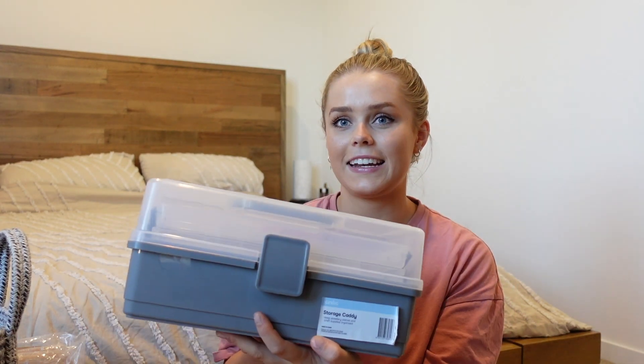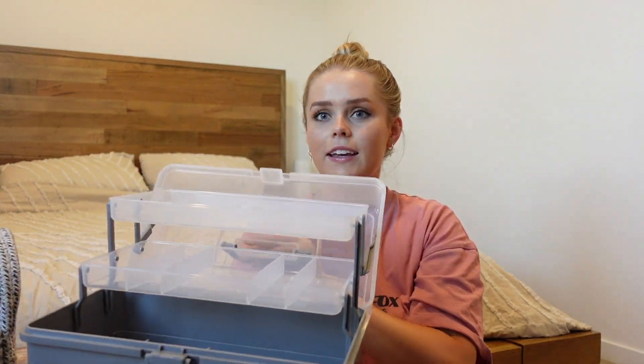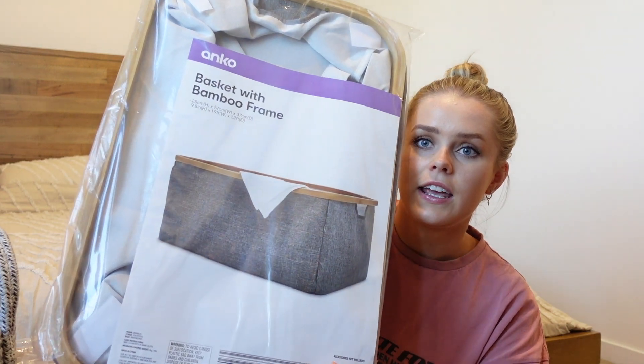I also got another box for the household maintenance stuff — it's a storage caddy that kind of looks like a little toolbox but is a lot prettier. Then I picked up three baskets with a bamboo frame — they're gray, a really good size, and had great reviews on the website so I have high hopes. And for the blanket baskets, I got two — the colors should tie in nicely and the soft material means they'll be collapsible and mold into the space well. That is everything I picked up.